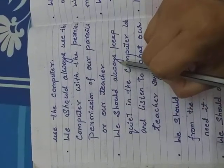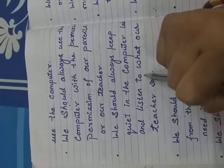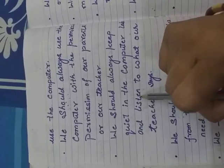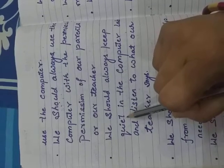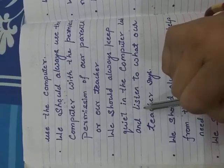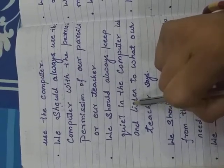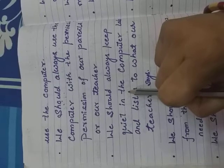Second, we should always keep quiet in the computer lab and listen to what our teacher says. In the computer room, we sit quietly and listen carefully to our teacher. If we can't listen carefully, we can't do the work on the computer. So we sit quietly in the computer lab.